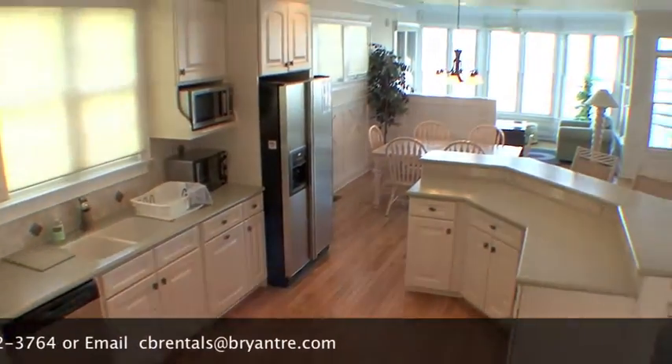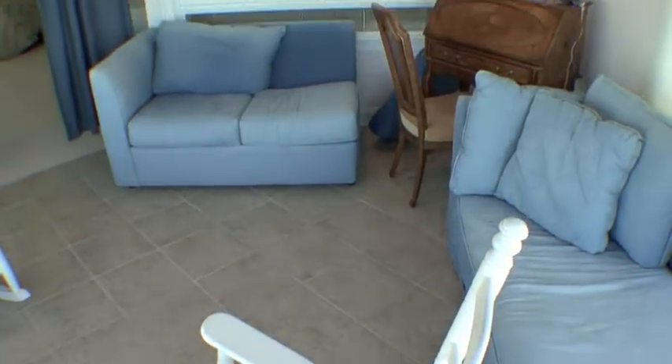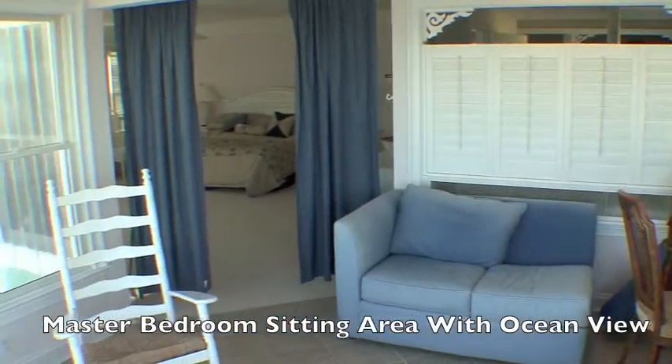This exquisite neighborhood is designed for quiet rest and relaxation and the experience of beach living. Lie around the pool, enjoy a game of tennis, or just step over to the beach.